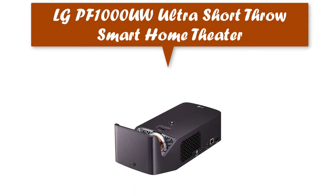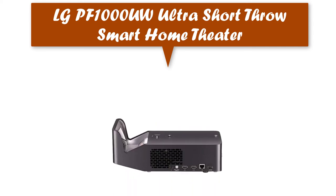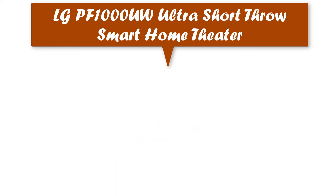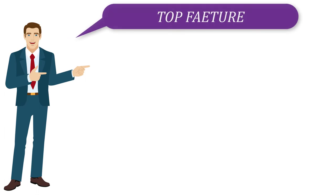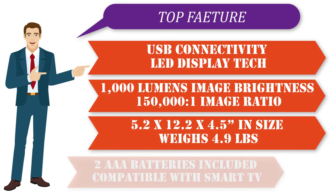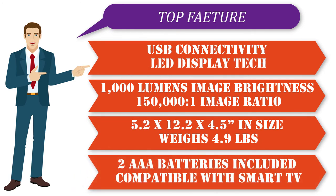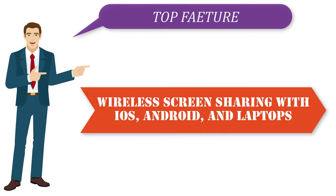LG PF1000UW Ultra Short Throw Smart Home Theater projector. LG Smart TV compatible with Magic Remote, Bluetooth Sound Out, wireless screen share connection for Android and iOS devices, and laptop. Top features: USB connectivity, LED display technology, 1,000 lumens image brightness, 150,000:1 image contrast ratio, size 5.2 x 12.2 x 4.5 inches, weighs 4.9 pounds, 2 AAA batteries included, compatible with Smart TV, and wireless screen sharing with iOS, Android, and laptops.